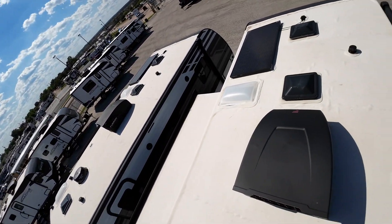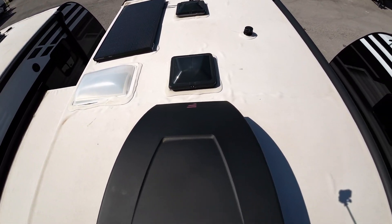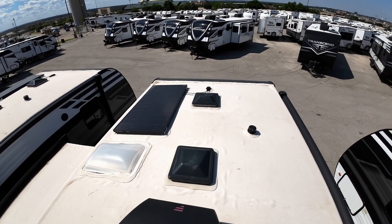Hey, Mr. Judd, Paul McClain again here, Crestview RV, Buda, Texas. Let's take a look at this 221 RV.